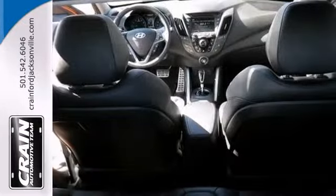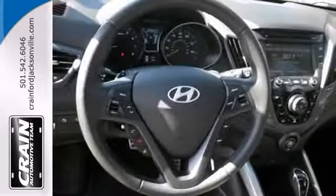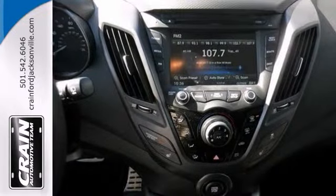The interior of this Veloster has been through meticulous inspection and could almost pass for brand new. You even get the remainder of its factory warranty.